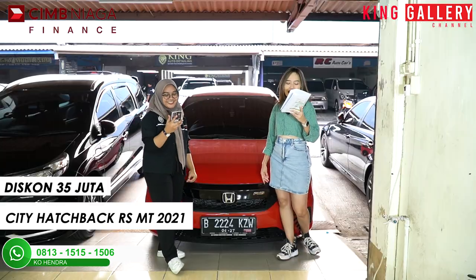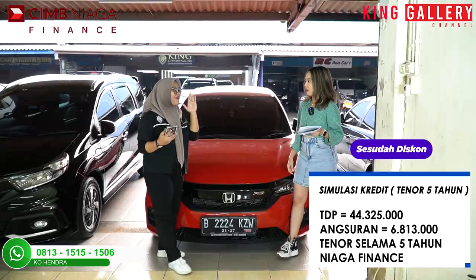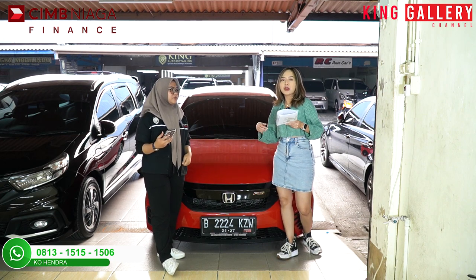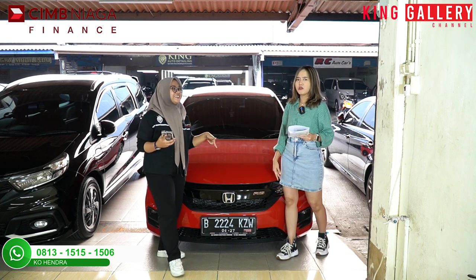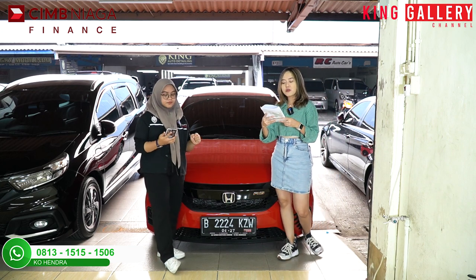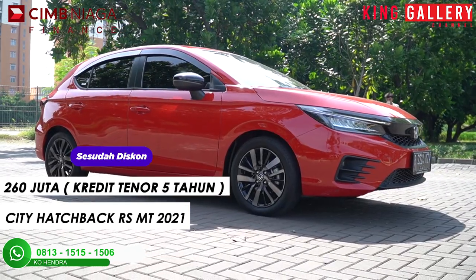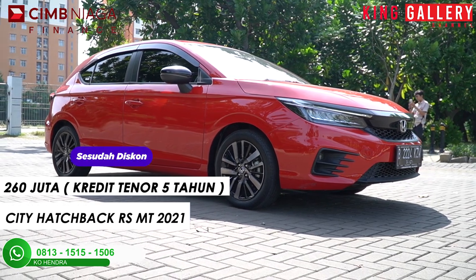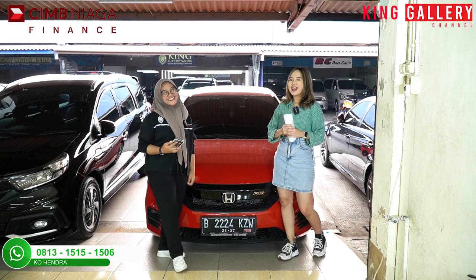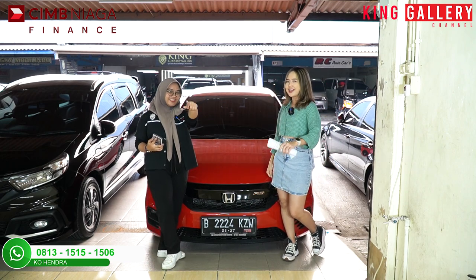35 juta, lebih besar dari Honda Jazz! Jatuhnya TDP-nya cuma bayar Rp44.325.000. Buat kalian mungkin yang baru mulai kerja atau masih kuliah, pengen punya mobil muda — bayar langsung ini dong, karena cuma cukup bayar 44 juta aja. Dan jatuhnya harga dealing-nya bukan 295 teman-teman, kalian dealing mobilnya cuma di 260 juta. Menarik banget ya — buruan sebelum mobilnya keduluan sama orang! Oke unit yang ke-6 sekian, kita akan lanjut ke unit yang ke-7 — stay tune terus di King Gallery Channel.